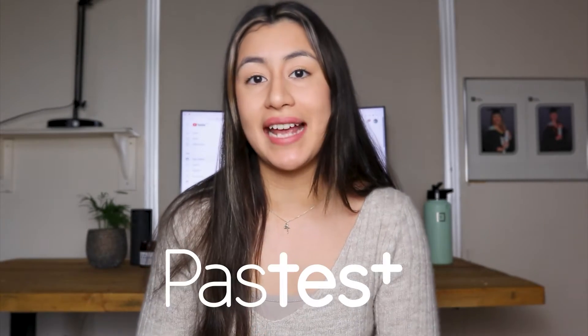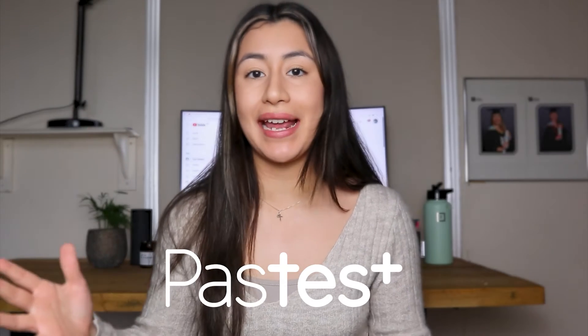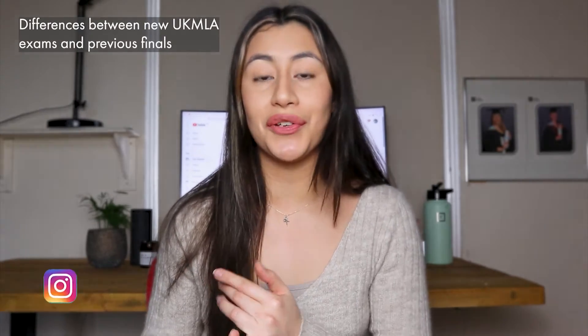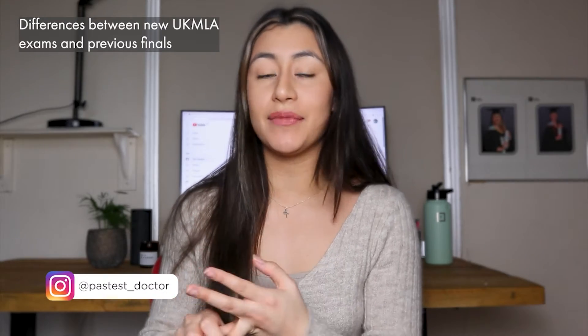Hi guys, my name is Omara and I'm a final year medical student at the University of Nottingham. For those of you that follow my Instagram, you will know that I recently finished my medical school finals. In this video I partnered up with Pastest and will be breaking down the UK MLA exams. We'll be going through the differences between previous medical school finals and the new UK MLA exams, as well as my experience sitting these exams.